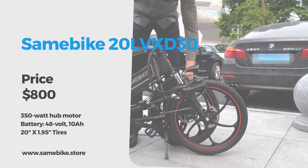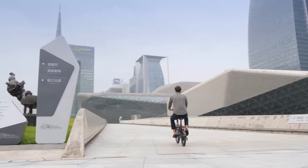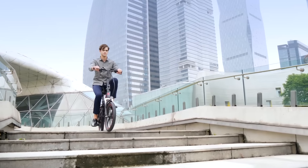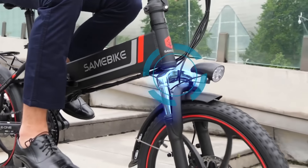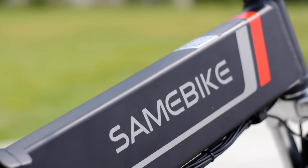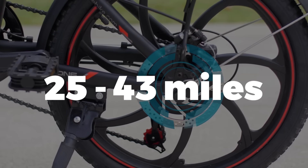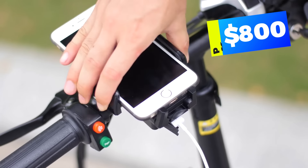Not many brands have more than one e-bike for under $1,000, but not Same Bike. The Same Bike 20LV XD30 is a mini e-bike with a frame similar to their fat tire e-bike, albeit with normal 2-inch wide tires. The suspension consists of front shocks and a rear seat suspension post. The adjustable seat and handlebars make this bike great for any size rider. The top speed is 18 miles per hour, with a stated range between 25 and 43 miles depending on rider weight, conditions, and pedal assist mode. The price is $800.